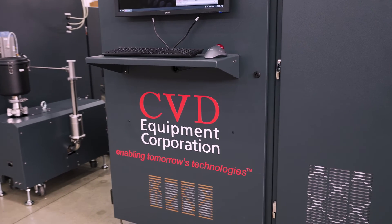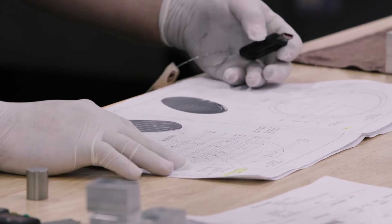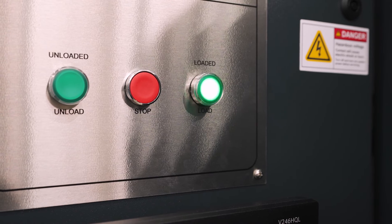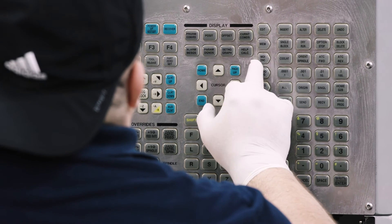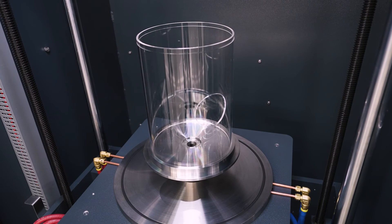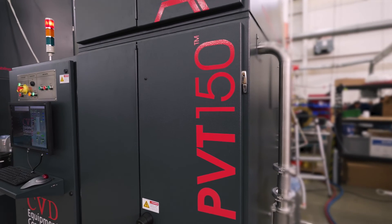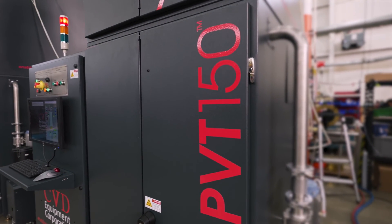When all is said and done, CVD Equipment Corporation is positioned to accelerate with the world's demand for silicon carbide power electronics. Our proven technology and expertise will meet and exceed your needs and challenges. We listen, we understand, we build trust — so you can build a better tomorrow.